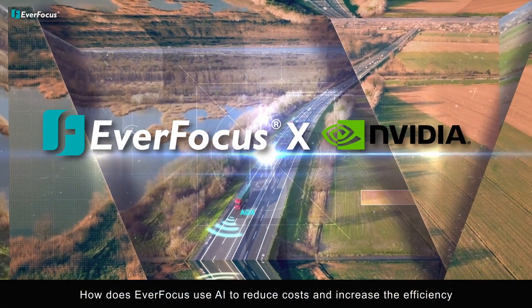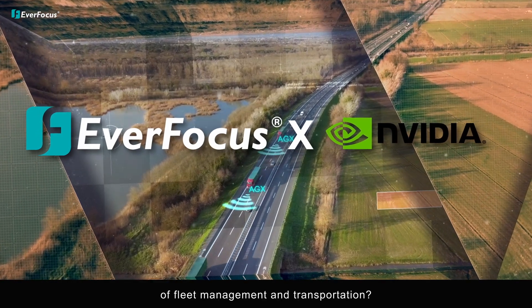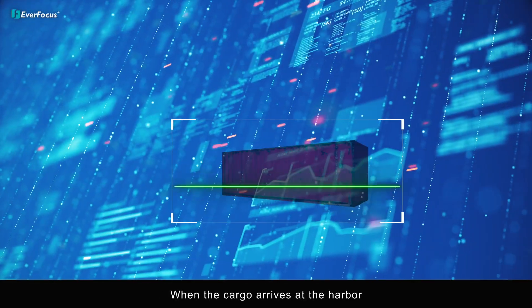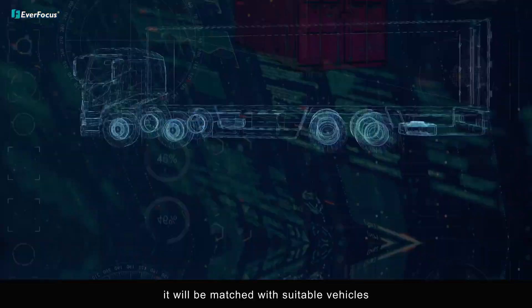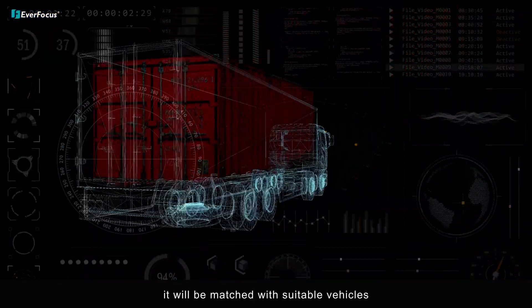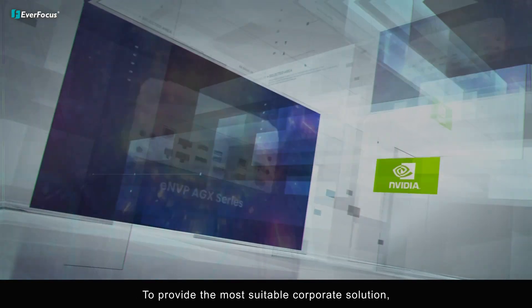How does EverFocus use AI to reduce costs and increase the efficiency of fleet management and transportation? When cargo arrives at the harbor, it will be matched with suitable vehicles by calculating the volume of orders to provide the most suitable corporate solution.